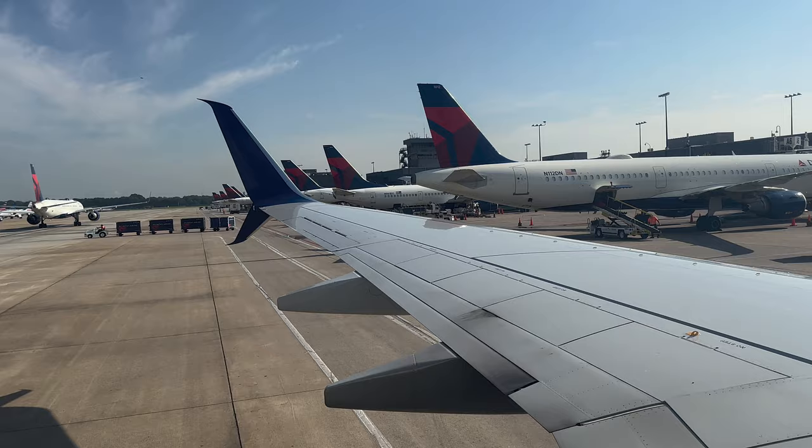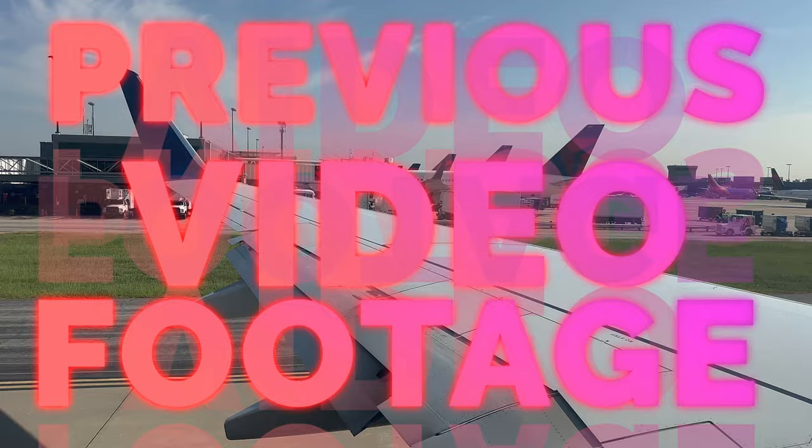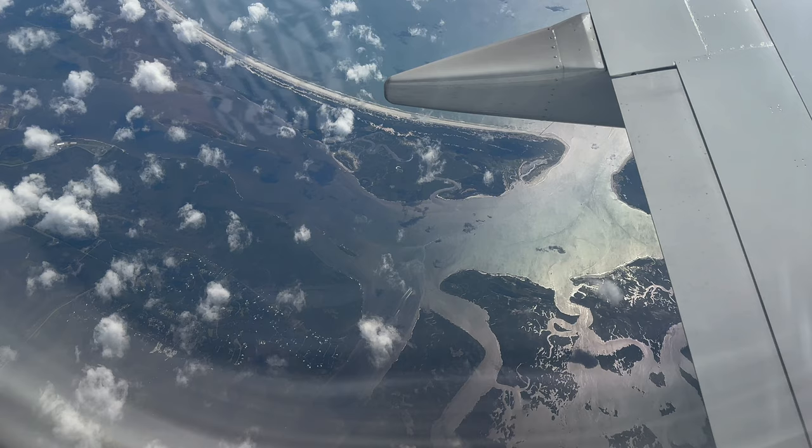Before you watch this video, check out my previous video that features the departure phase of this flight — fully explained from the gate to the taxi to the runway in the climb; it's as comprehensive as you can get. Now this flight has advanced to the state of Florida and I've got my camera pointed straight down to see the Georgia-Florida border.